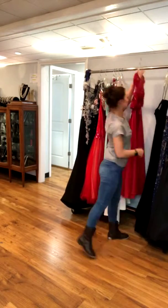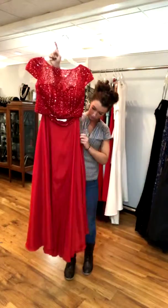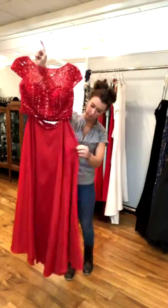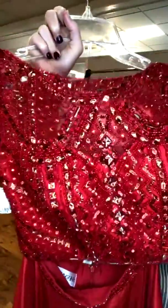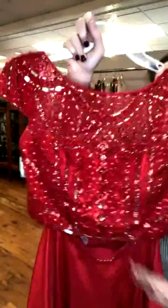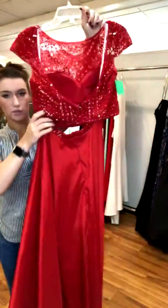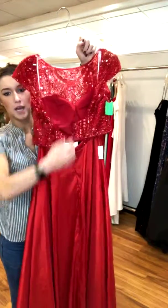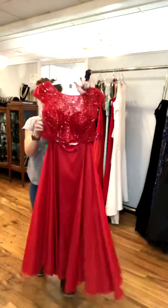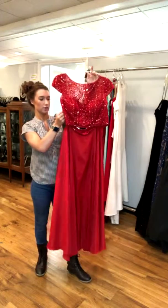The next one has a taffeta skirt — it does not have pockets unfortunately — but the bodice is fully beaded, super cute. It has an illusion neckline with the beading continuing up to it, and it is cap sleeves. It is a two-piece: the back is open with hook-and-eye on top and a zipper skirt. This is a Sherri Hill, size 10, for $199, retailed for $350.